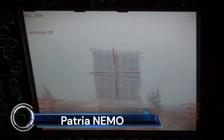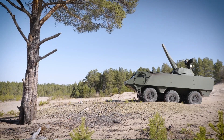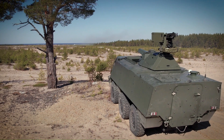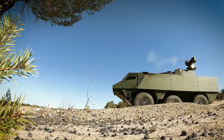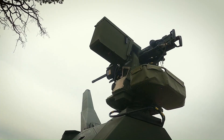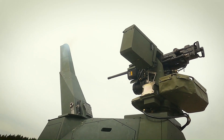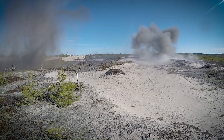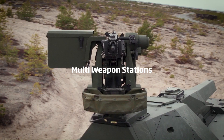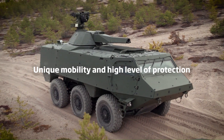The Patria NEMO is a state-of-the-art, remote-controlled 120mm mortar system developed by Patria Land in Finland. It's a lighter version of the Amos mortar system and has been in use within the Finnish defense forces since 2013. The NEMO can be fitted to most APCs and also to smaller landing craft. The first customer of the weapons system was the Slovenian Army. The United Arab Emirates Naval Forces and Saudi Arabia have also procured the system.